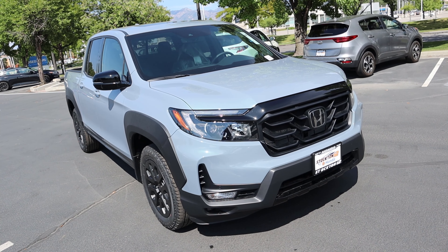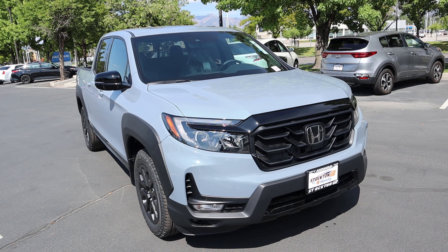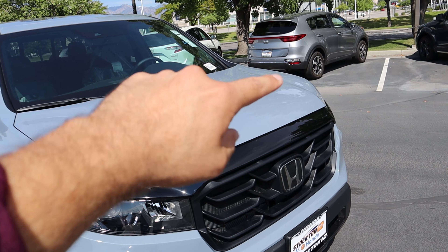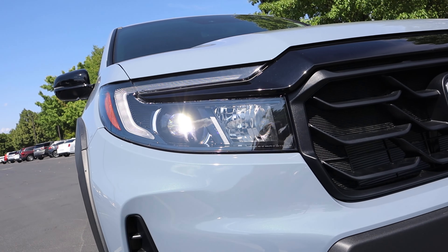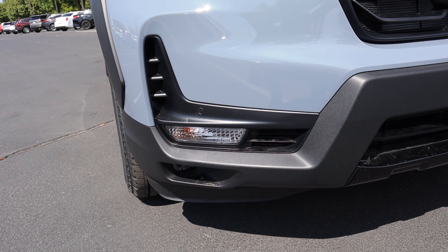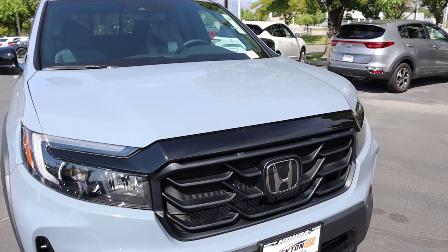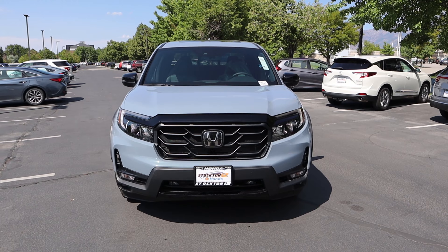Now let's go to the front end of the Ridgeline. This one is finished in Sonic Gray, which is a really cool bluish-gray color. You can see the distinctive body lines on the hood, and then down to the daytime ring lights and headlights — pretty bright. There's an accent piece that contains a parking sensor, a turn signal indicator at the bottom, and a small fog light. The Honda logo doubles as a sensor, and the trim piece is all blacked out as part of the Black Edition.